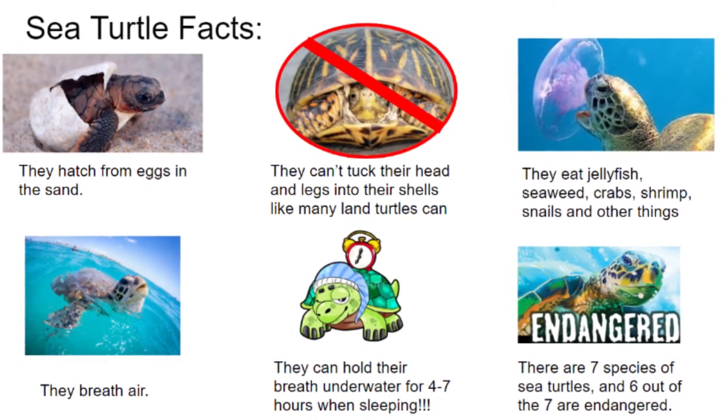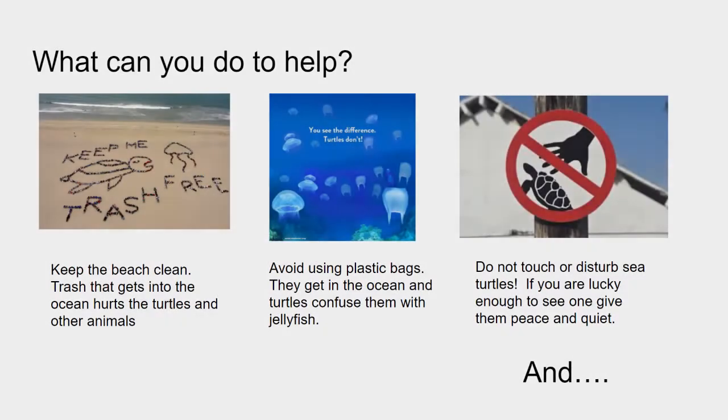There are seven species of sea turtles, and six out of the seven are endangered. What can you do to help? One of the best things is to keep the beach clean — trash that gets into the ocean hurts animals. Things like plastic bags get confused as food, so avoid using plastic bags if you can.